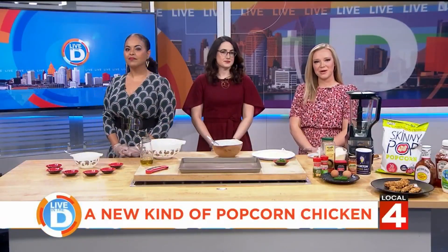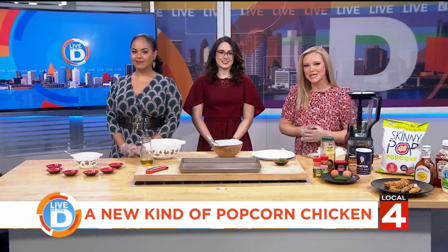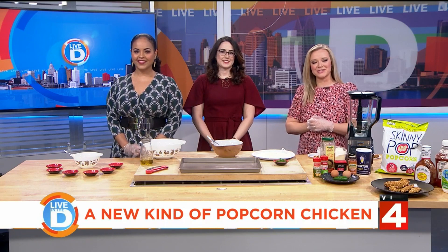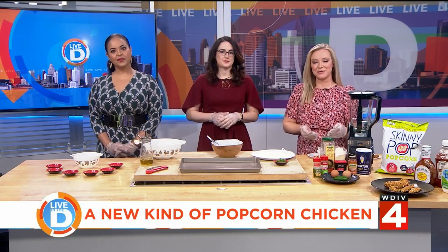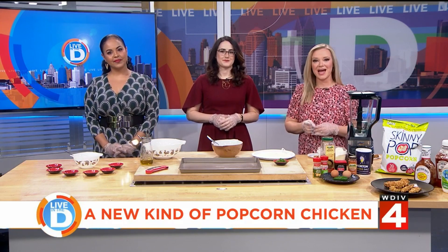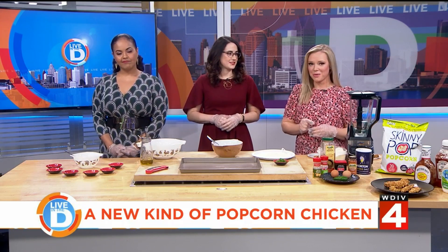Whether you like it with large amounts of butter or nice and sweet and cooked in a kettle, popcorn is a delicious snack and tomorrow is National Popcorn Day. Here on Live of the Day, we like to mix things up and we have a different way to enjoy your popcorn.